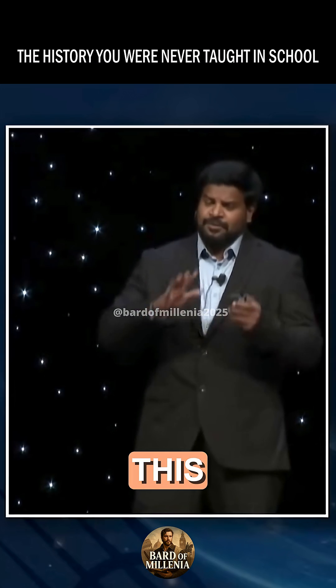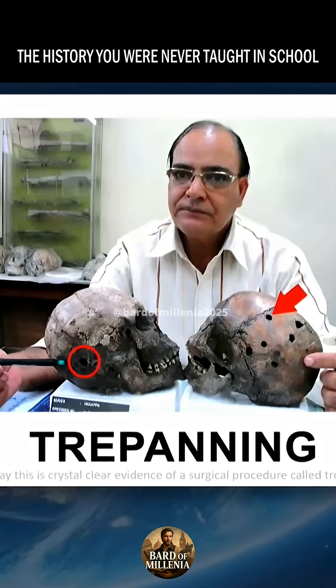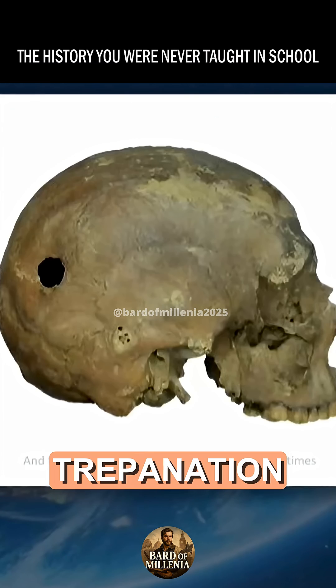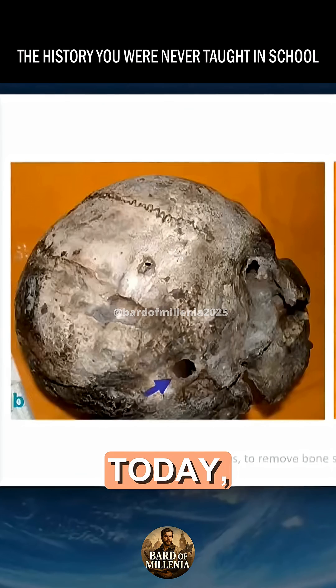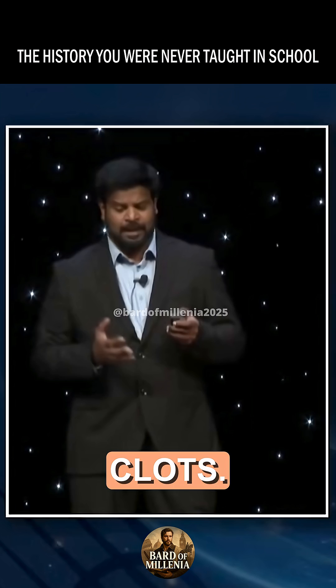Experts say this is crystal clear evidence of a surgical procedure called trepanation. This trepanation surgery, which is sometimes still done today, is done to treat head injuries, to remove bone splinters, and even to remove blood clots.